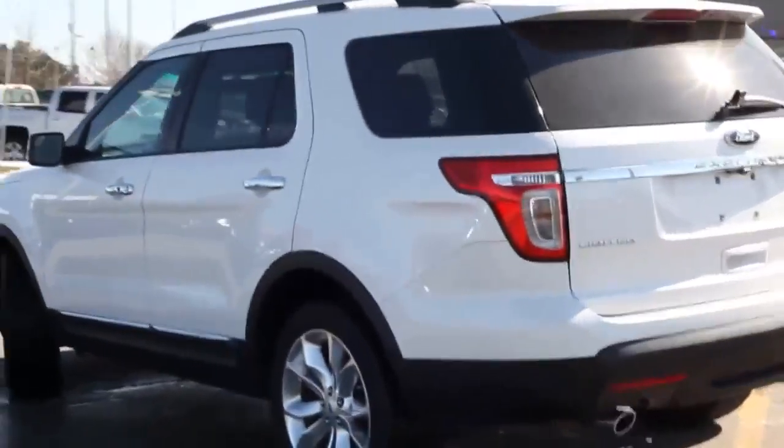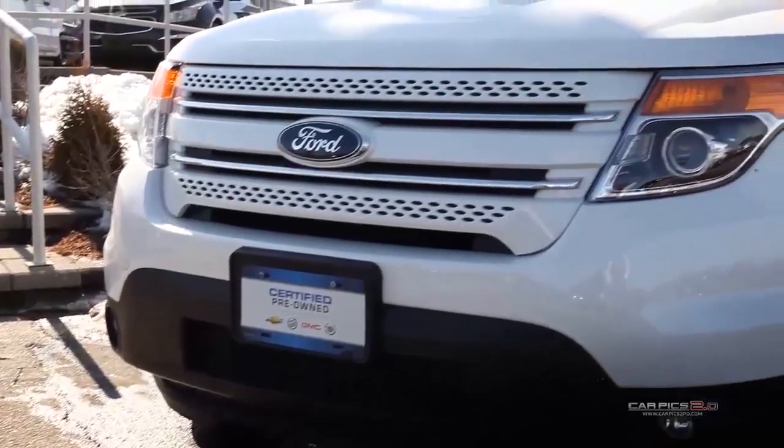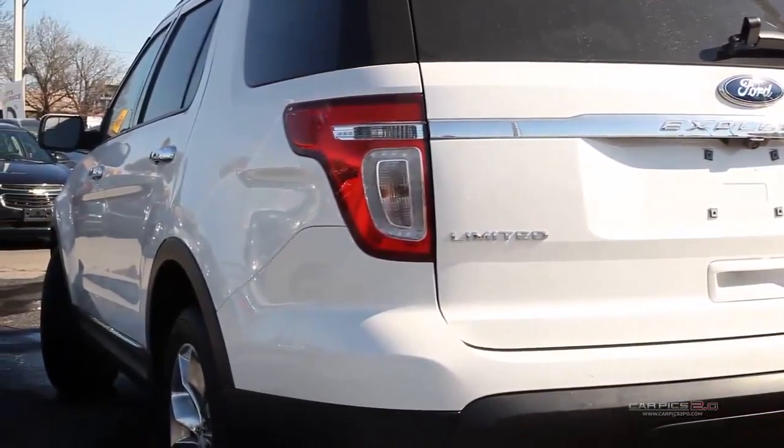With three rows of seating, the Ford Explorer is able to fit up to seven passengers with comfort all around. With its extremely easy-to-fold seating, the Explorer offers an abundance of cargo space.